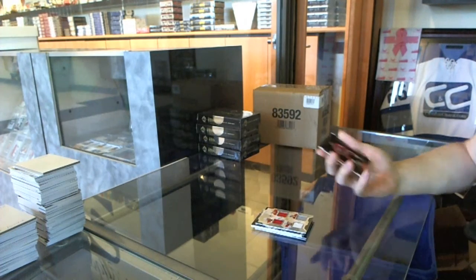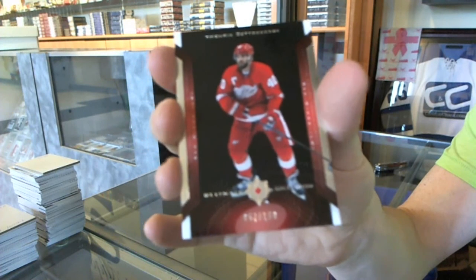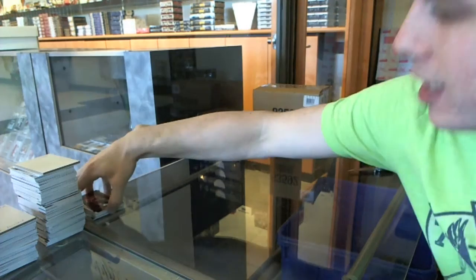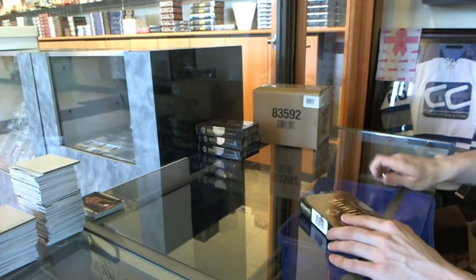And we've got a retro numbered to 150 for the Detroit Red Wings — Henrik Zetterberg. Box two.